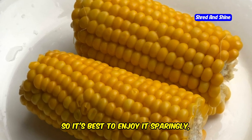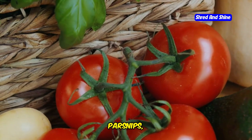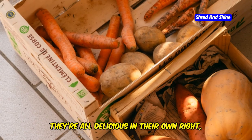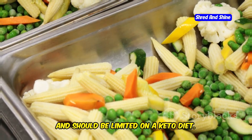Corn is best to enjoy sparingly, if at all, on keto. And don't forget about other starchy veggies like peas, parsnips, and winter squashes like butternut squash and acorn squash. They're all delicious in their own right, but they're also relatively high in carbs and should be limited on a keto diet.